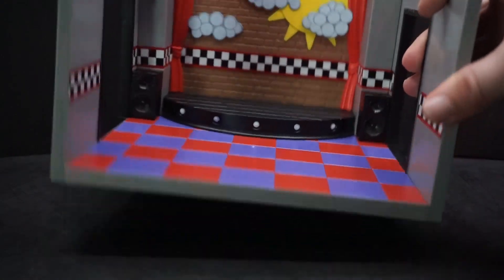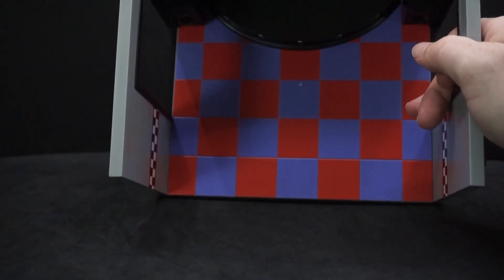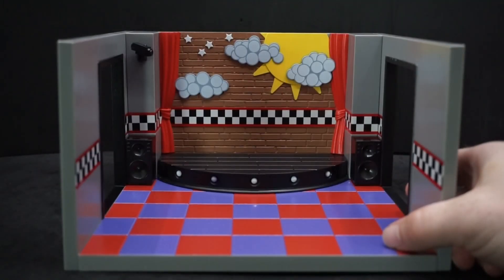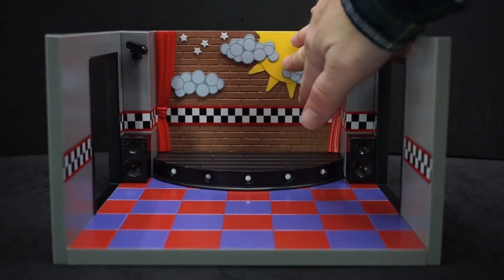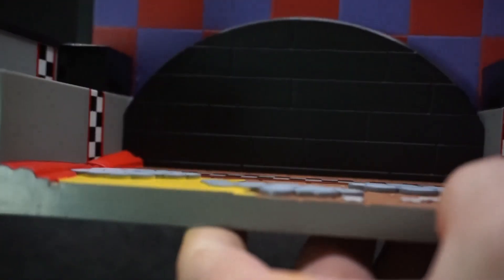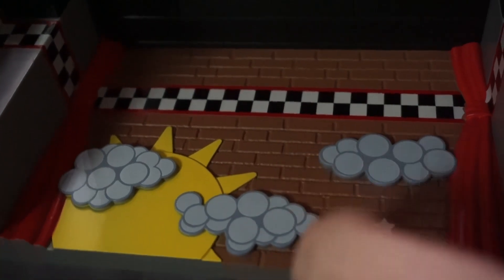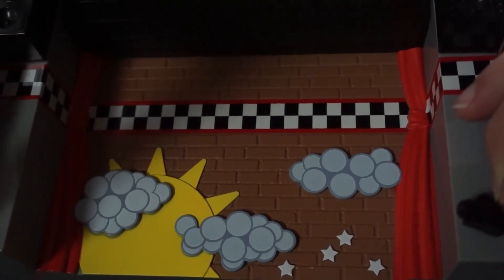Now that it's open, the playset itself is a lot nicer than I thought it was going to be. It's a really good size — basically the full size of the box it came in. The details on the background were much better than I expected; I thought it would be cardboard or painted on, but the clouds are actually raised separate pieces, the bricks have individual lines between them, and the bricks themselves have a nice texture to make them look like real bricks.